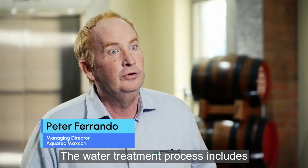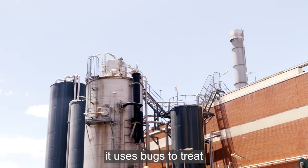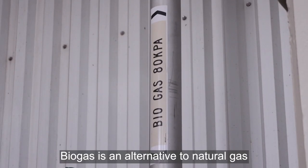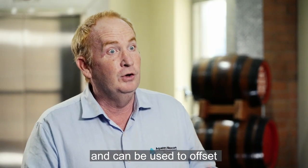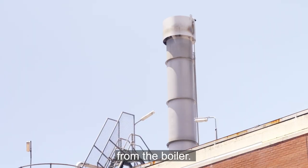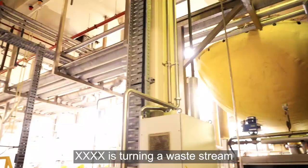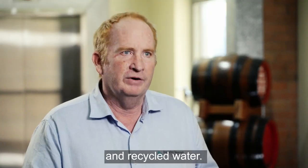The water treatment process includes an anaerobic digester. Just like the digester in your stomach, it uses bugs to treat the organics and produce biogas. Biogas is an alternative to natural gas and can be used to offset carbon emissions from the boiler. The boilers produce steam, and that steam is used throughout the plant. XXXX is turning a waste stream into energy in the form of biogas and recycled water.